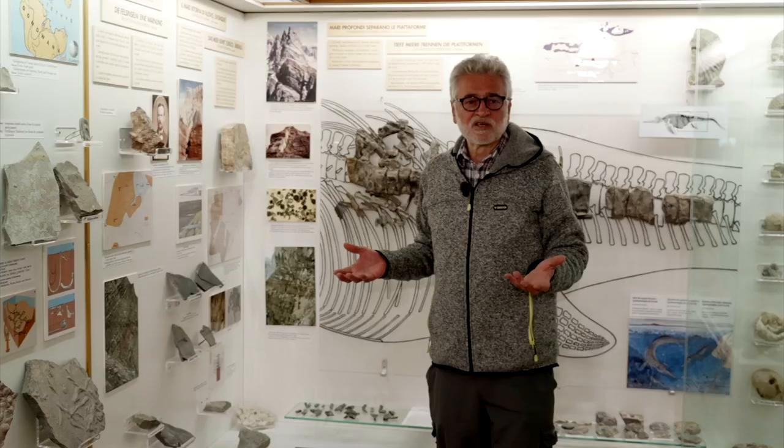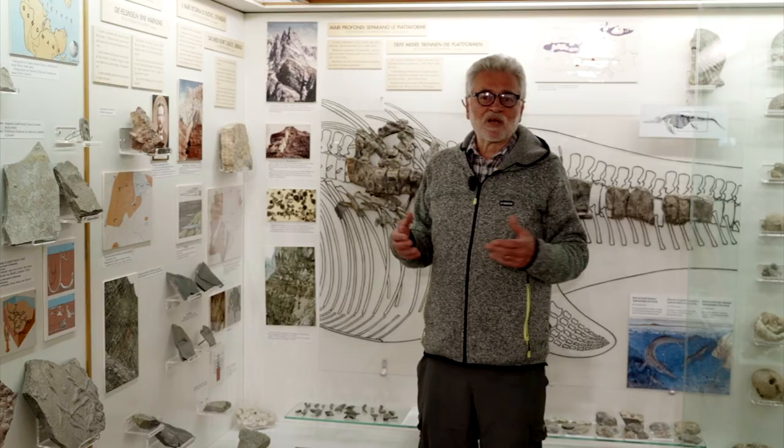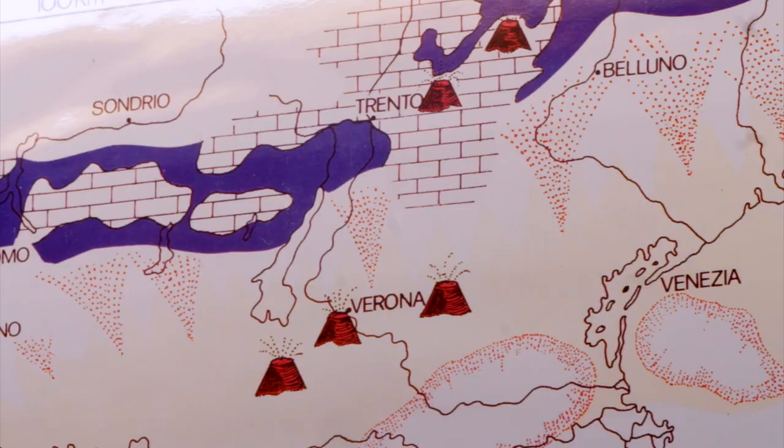After this phase of uniformity, there is something extremely important for the story of the Dolomites. Soon after, the short and stable period comes to an end. This is a crucial event in the Dolomites' history. For the first time in the Triassic, two different marine environments are established: the atolls with their carbonate platform, now surrounded by deep sea basins.